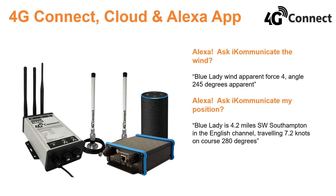4G Connect also offers Amazon Alexa integration. You can ask Alexa to ask iCommunicate your boat's position. Alexa will come back and advise, for example, "Blue Lady is travelling in the English Channel, 3.2 miles south of Poole at 8.1 knots." You can also ask for wind, depth and engine parameters. The Alexa device could be located at home or on board, where it brings, when prompted, simple to understand spoken nav data.